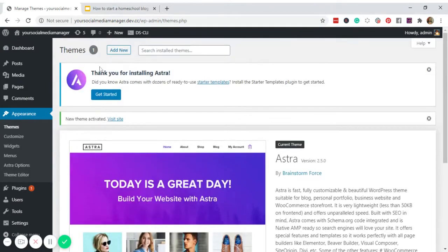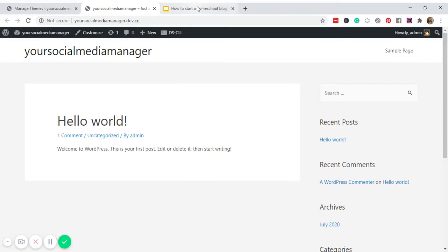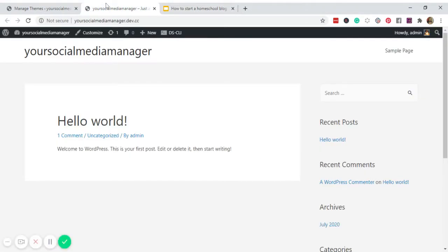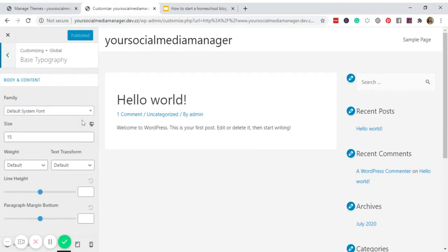Now that our theme is active, let's have a quick look at our website. Next, let's customize the theme — click Customize, and then go to Global Typography, Base Typography.